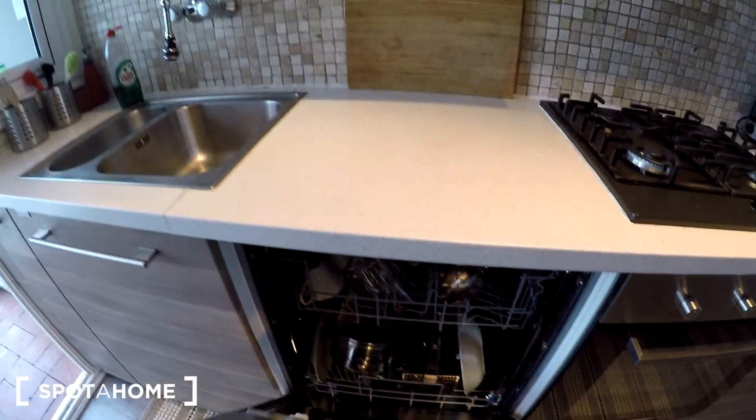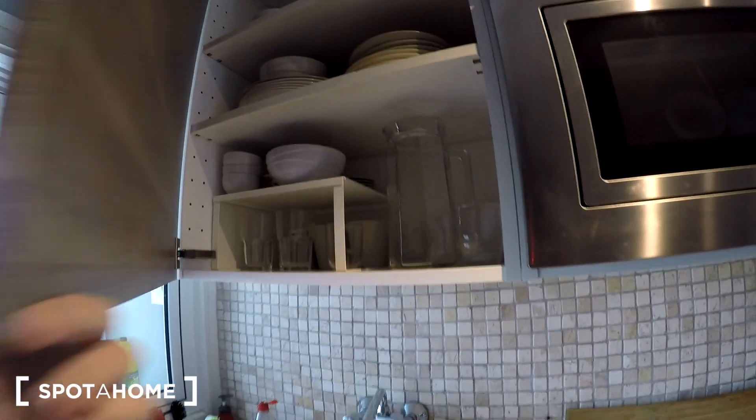Right here we have a dishwasher — check it out. We have dishes and cups. So this is the kitchen, very nice.